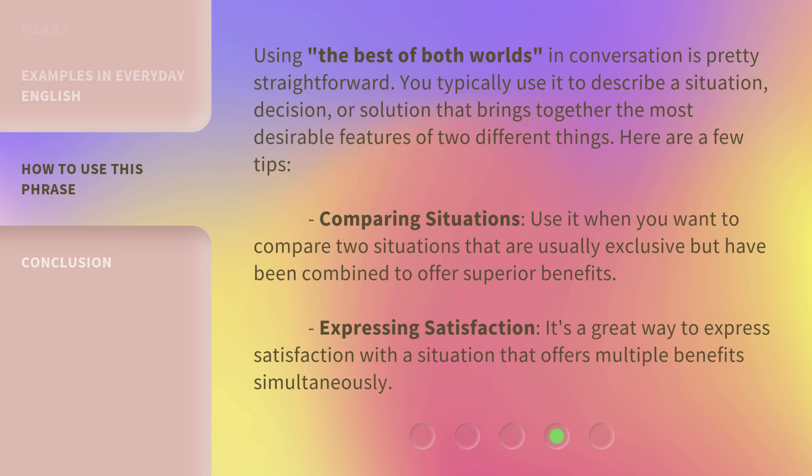Using 'the best of both worlds' in conversation is pretty straightforward. You typically use it to describe a situation, decision, or solution that brings together the most desirable features of two different things. Here are a few tips. Comparing situations: use it when you want to compare two situations that are usually exclusive but have been combined to offer superior benefits. Expressing satisfaction: it's a great way to express satisfaction with a situation that offers multiple benefits simultaneously.